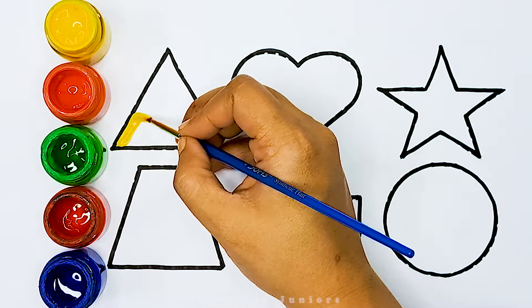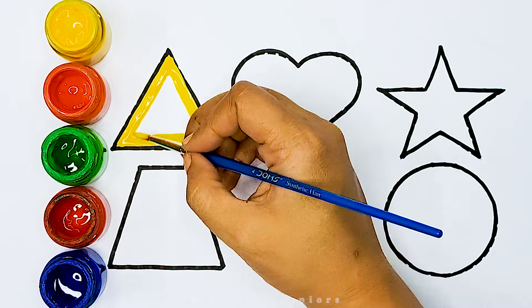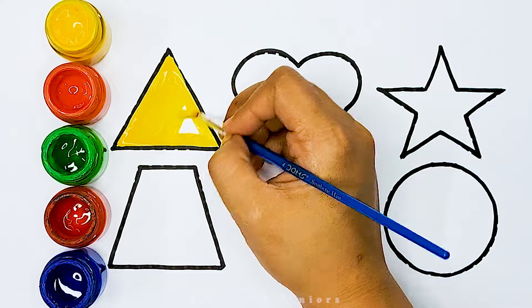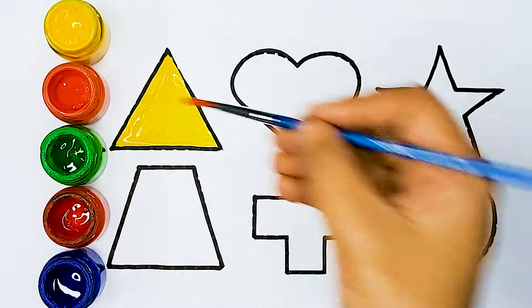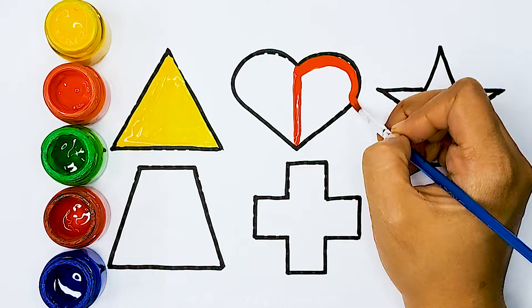Yellow color, triangle. Orange color, heart.